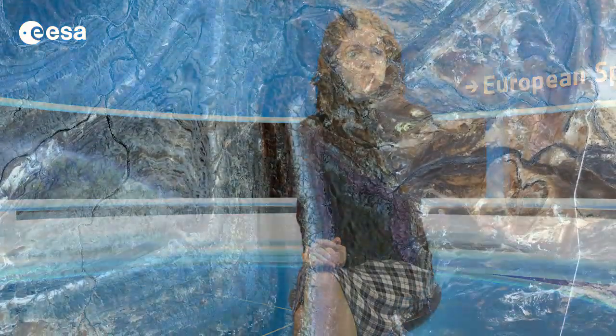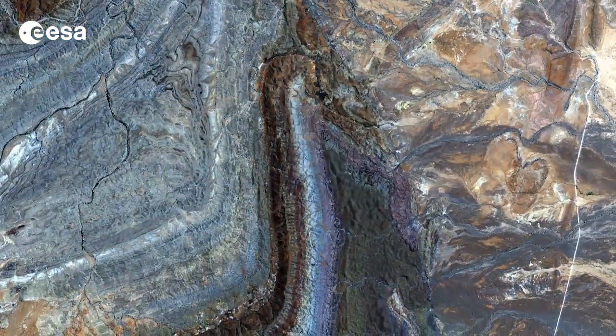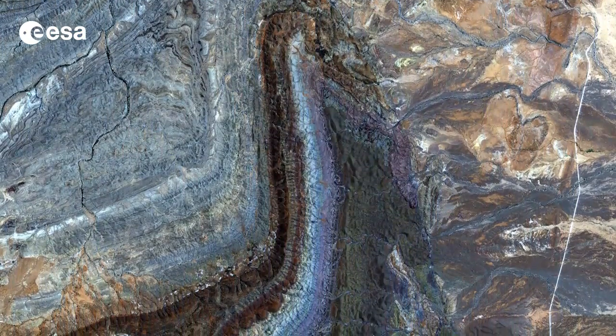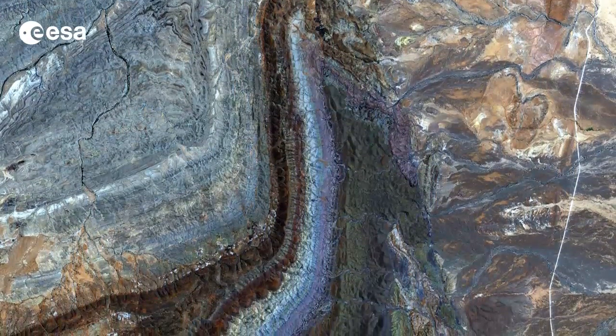Hi, I'm Kelsea Brennan-Wessels and you are watching Earth from Space on the European Space Agency Web TV. This image from Japan's ALOS satellite shows part of the Flinders Ranges in South Australia, about 500 km north of Adelaide.